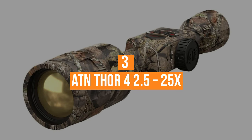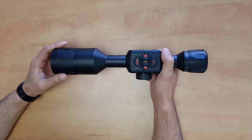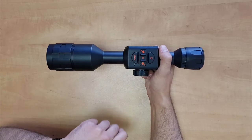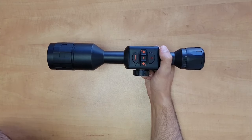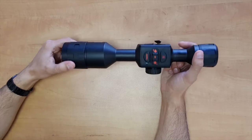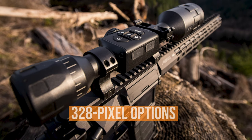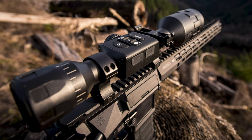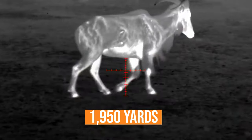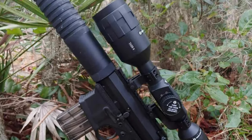Coming in at number 3, the ATN Thor 4 2.5-25x Thermal Smart HD. The ATN Thor 4 2.5-25x takes our third spot with the second best LEND package of 2022. This finely tuned, high-tech piece of machinery offers some of the most up-to-date smart technology and has an easy-to-use interface. It is equipped with a 640 pixel sensor with extra power and lens capability that more basic 328 pixel options cannot keep up with. It boasts a stellar detection range of 1,950 yards with identification and recognition ranges of 475 and 800 yards. These features combined with a 50mm objective lens and high resolution microballometer make for one of the most crystal clear thermal imaging experiences on the market.